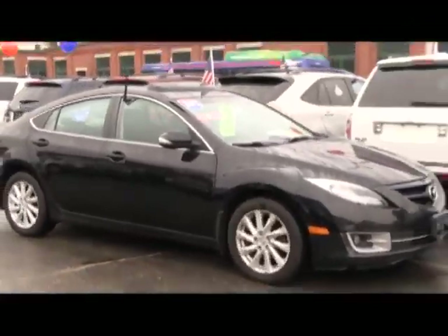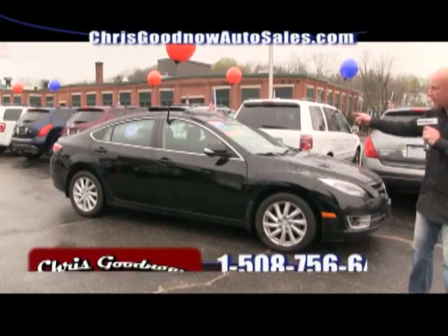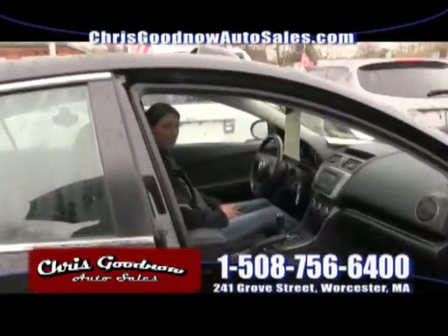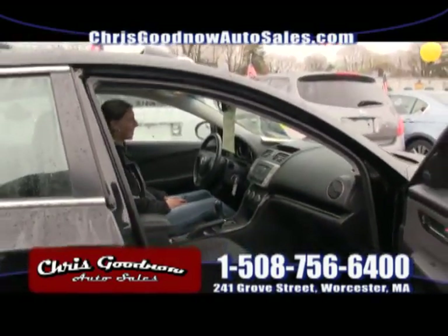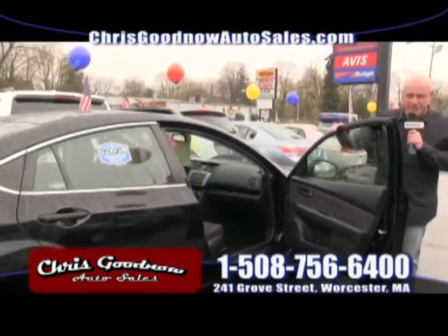Look at this 2012 one-owner, clean Carfax Mazda 6 — sunroof, loaded up. This is a beauty. Automatic, air conditioning, windows and locks. There's Christy, our internet manager, taking charge — she'll take your phone calls. Pick up the phone and call. You want to come down and buy this car. The price on the window is unbelievable — it's a steal at $14,900.